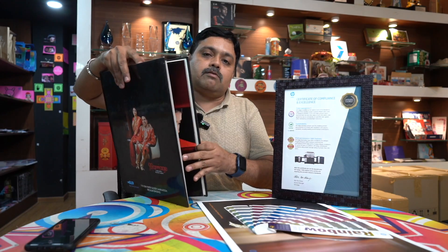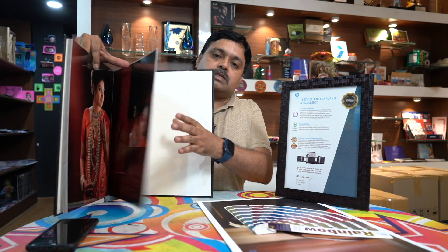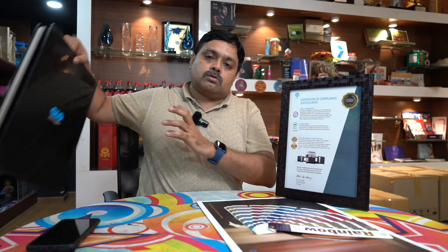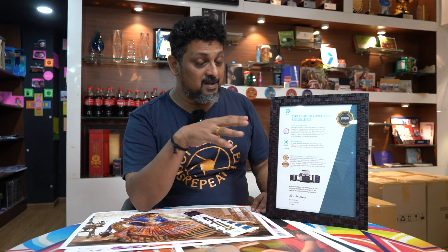We have more than 12 years of printing experience. The albums are neat and correct. If you choose Indigo's technology, you will also have a great print life. In this video, I have told you about many techniques. In the lab, I showed you the HP Indigo printout and which machine does the job. This is an amazing technology.